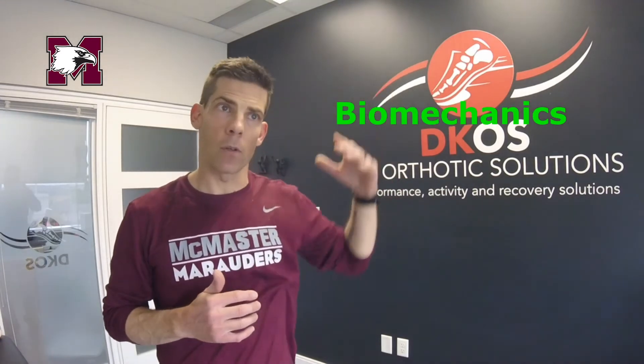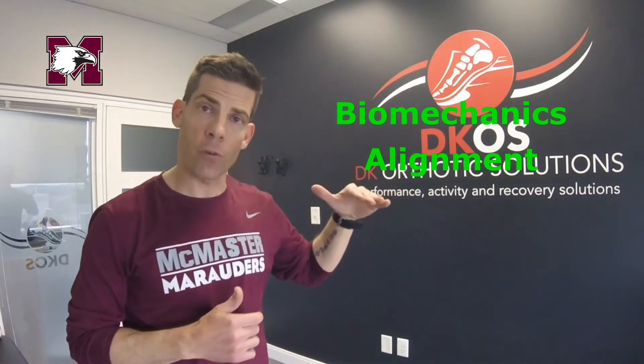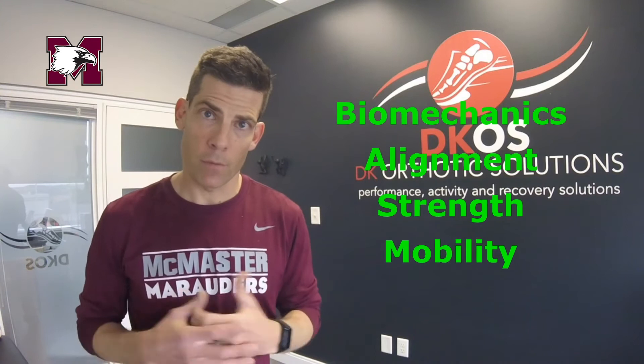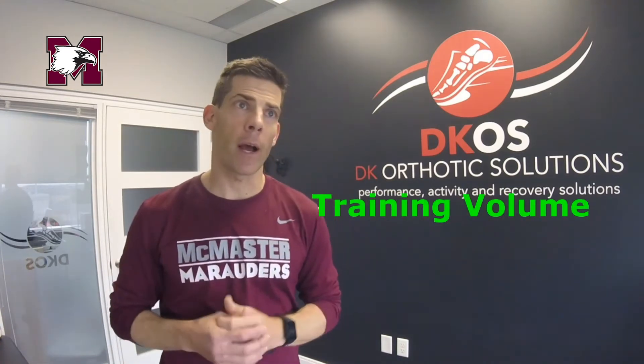A running injury is generally made up of five different factors: biomechanics — the way you run and what you look like when you're running; alignment — how we're put together, largely determined by genetics; the strengths and weaknesses of our muscles required to run; mobility or flexibility of our muscles and joints; and the fifth factor, probably the most important one, is training volume — how much we run, how fast we run, how often we run. When we train, each of these five factors contributes a certain percentage towards us sustaining an injury.